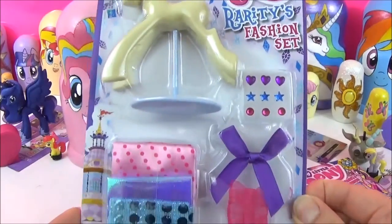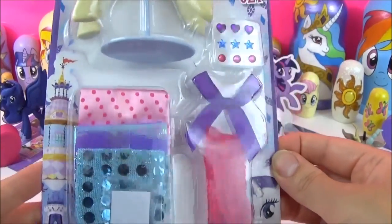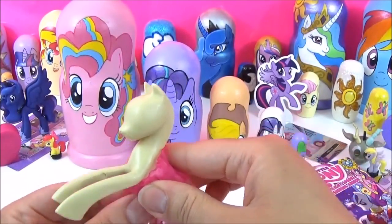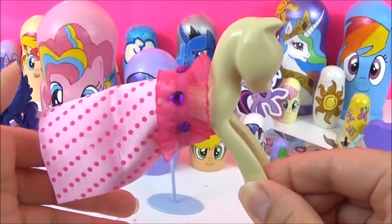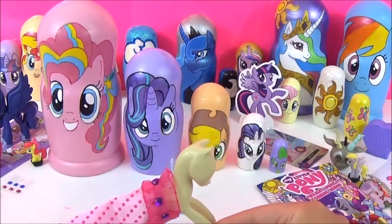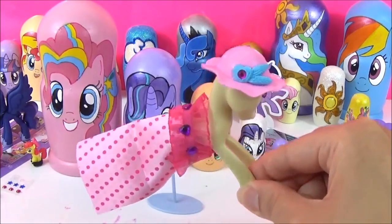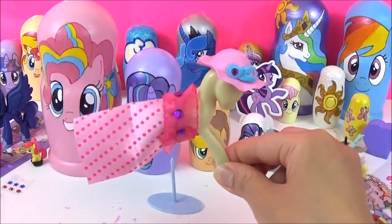The last of Spike's surprises is this Rarity Fashion Set. This came with the latest issue of the My Little Pony magazine, and I was thinking I would make an outfit for Pinkie Pie. So I'm definitely no fashion designer, but this is what I came up with. I think it's missing one thing — which is a hat. And there it is: Pinkie Pie's outfit! What do you guys think? The stand kind of broke.